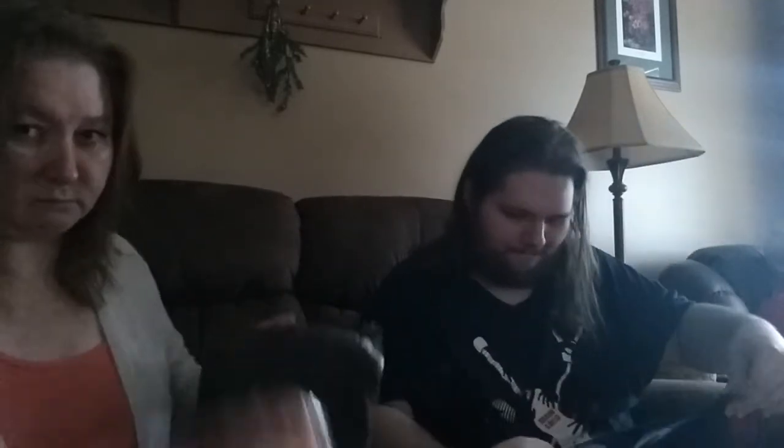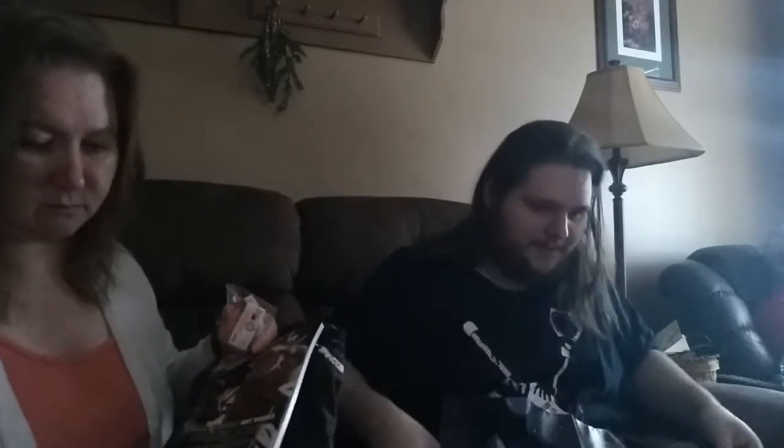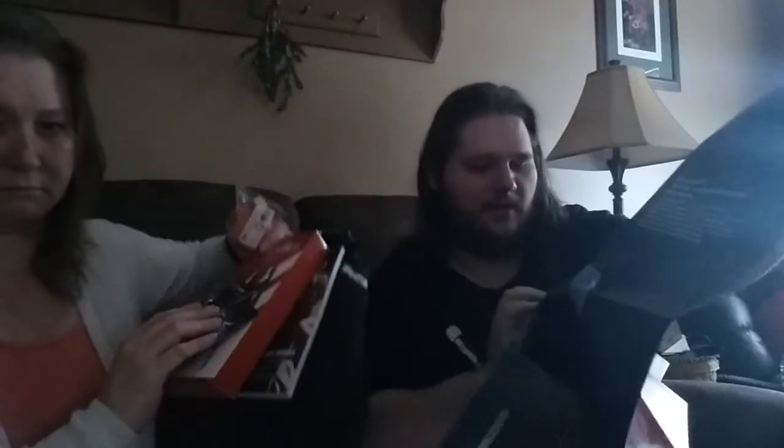Was this a special order box or a monthly box? No, this is the regular monthly box — 'Rise Up' is the theme. I guess that's the fan stand, that's what the phone stand looks like. You just put your phone on it and clip it in.